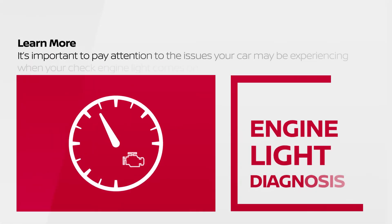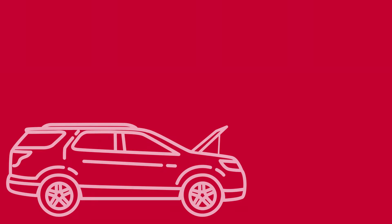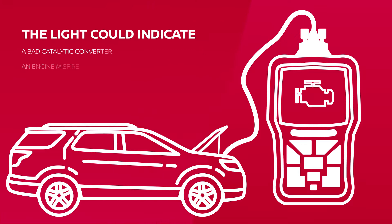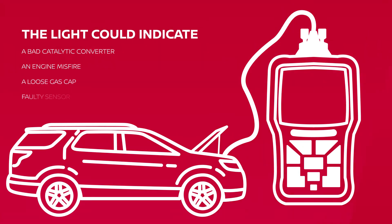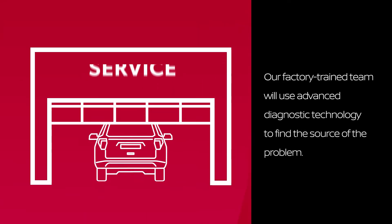It's important to pay attention to the issues your car may be experiencing when your check engine light comes on. The light could indicate major issues like a bad catalytic converter or an engine misfire, or it could be a minor problem with your vehicle like a loose gas cap or faulty sensor.